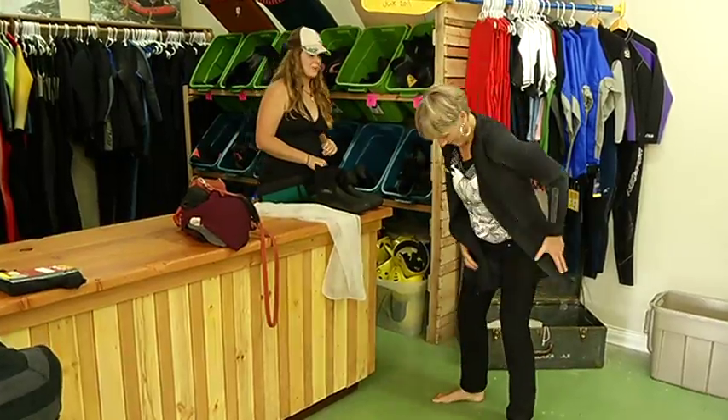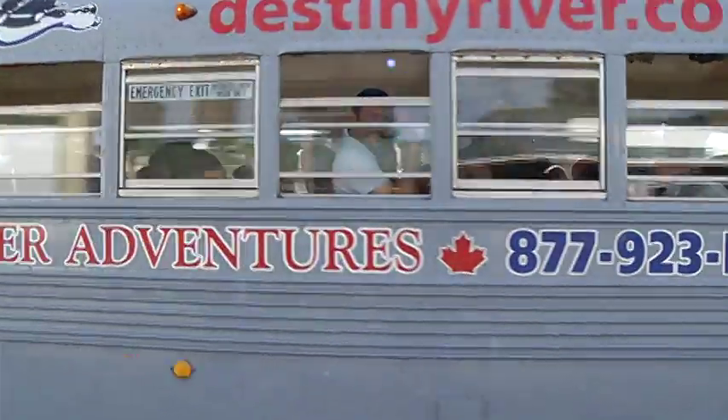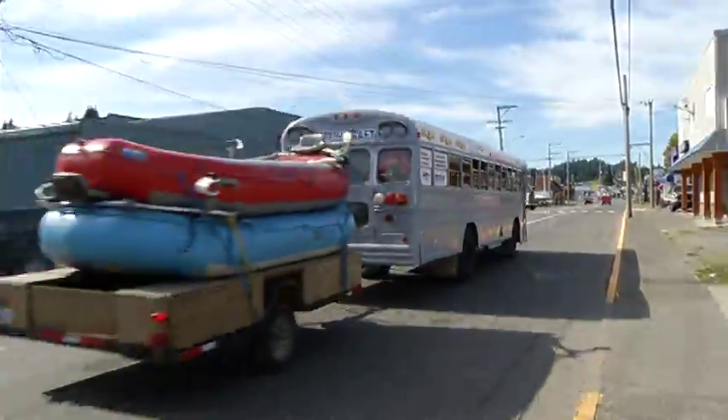Job one: squeeze into that wetsuit, hop the bus, and don't let the scary safety talk dissuade you from the adventure.